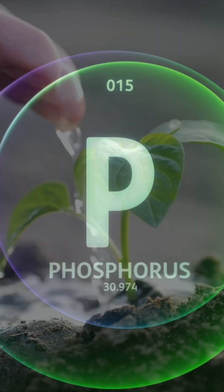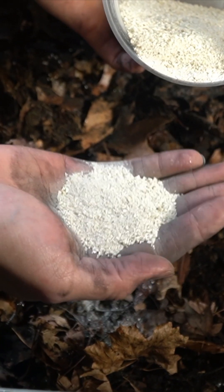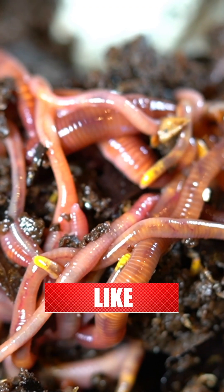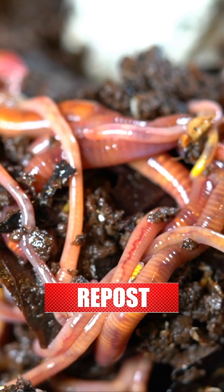Right now I am managing for phosphorus deficiencies in my garden, so I am adding a lot of bone meal to my vermicomposting operation to provide grit and calcium to my worms, but also hopefully to increase the level of phosphorus that is available to my plants via the vermicompost.